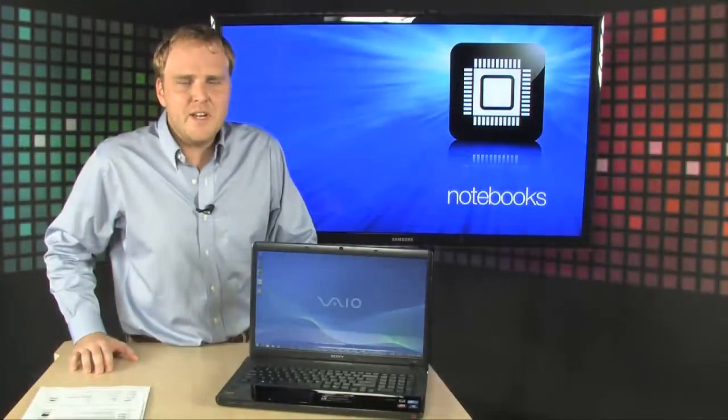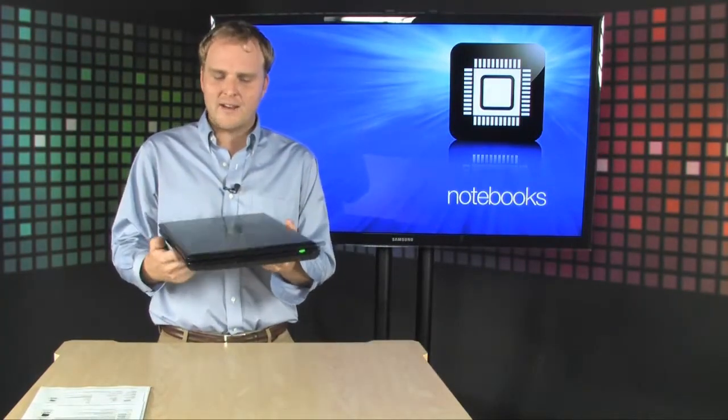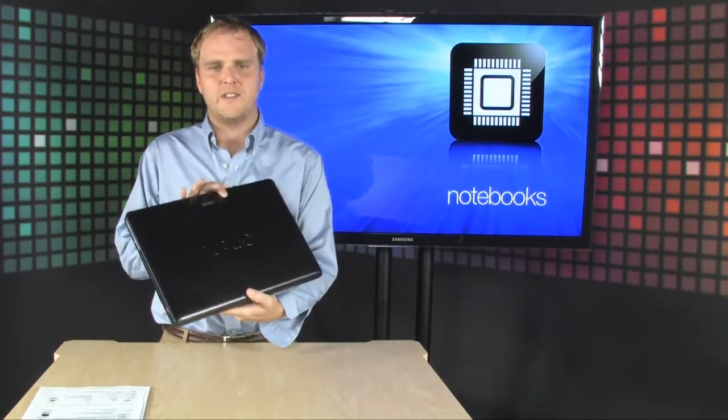It has 802.11 b/g/n wireless, Bluetooth, and just weighs 7.3 pounds, which is pretty light for such a huge notebook PC.